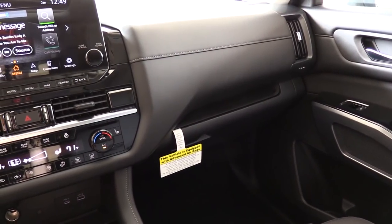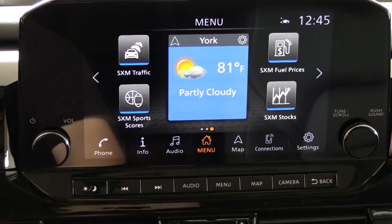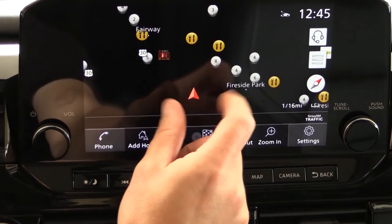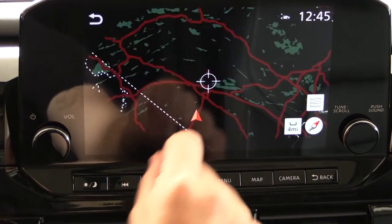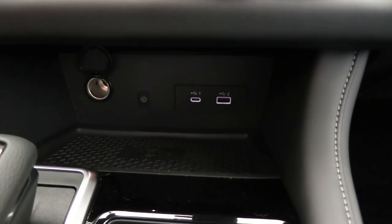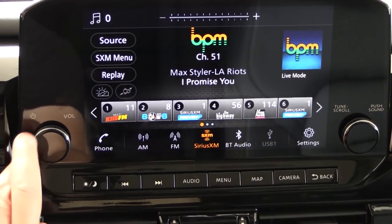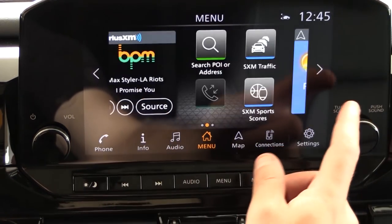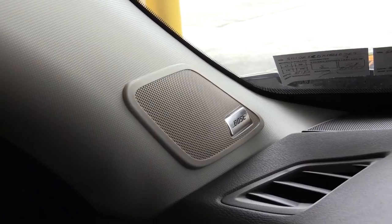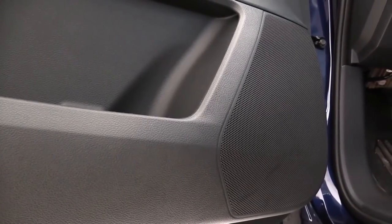The infotainment screen is an eight-inch color touchscreen for the S and SV trims. If you jump to the SL or Platinum, you get a nine-inch color touchscreen. Either way you get Bluetooth, audio streaming, Android Auto, and Apple CarPlay — but with the nine-inch screen you get wireless Android Auto and Apple CarPlay, meaning you don't need to connect via USB cable. Factory navigation also comes with the nine-inch screen. When it comes to sound systems, you get six speakers with S, SV, and SL, and a 13-speaker Bose system on the Platinum, optionally on the SL as well.